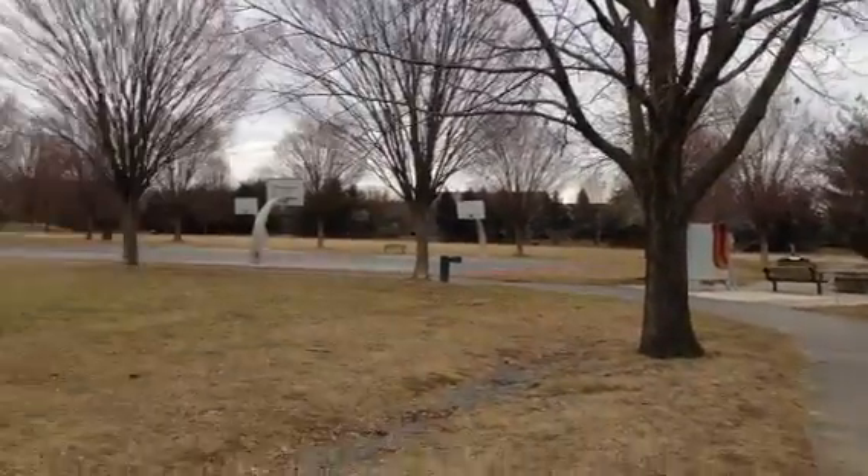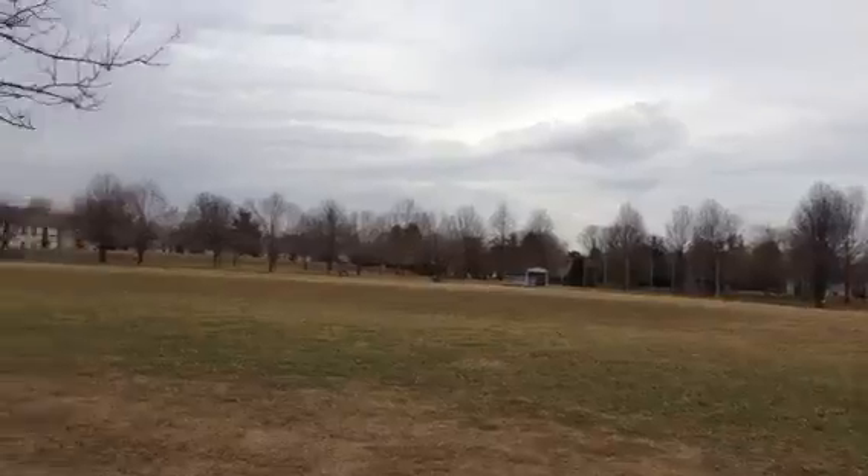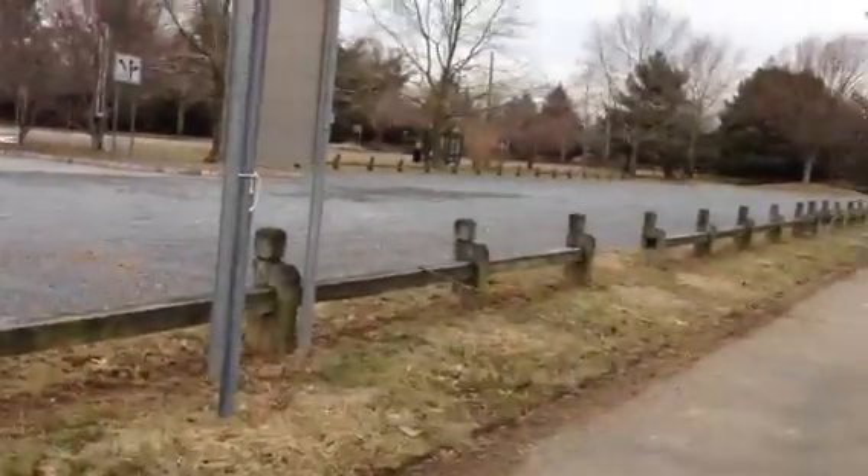This is a beautiful area to sit and watch people playing. The sky is fine. Everything looks fine — only there are no people.